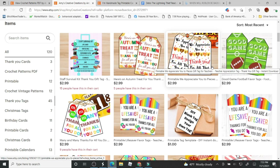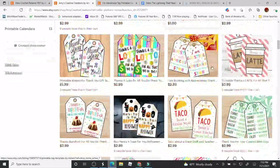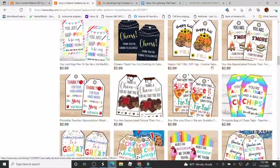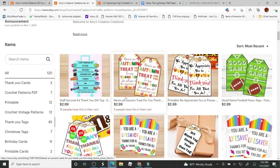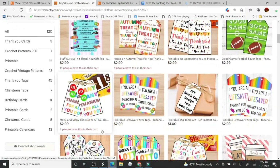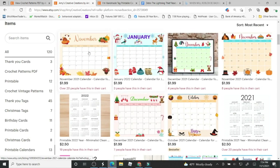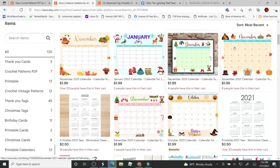I know my website is about crocheting, but I also have thank you tags, staff survival tags, and tags for holidays and such. I have printable calendars which are really popular especially each month — I don't sell them for very much, only about $2. I keep adding new ones and all my calendars come from Canva.